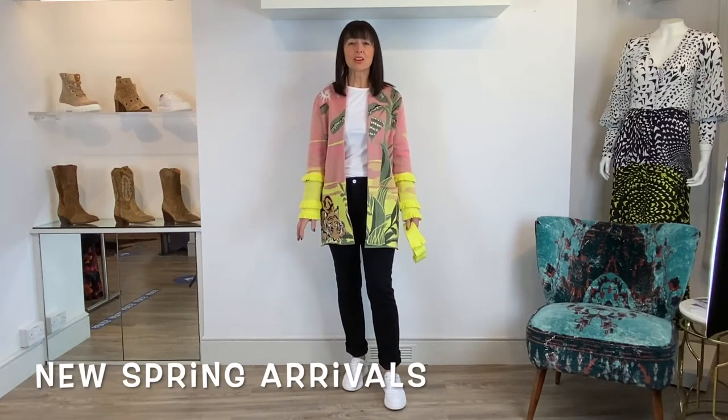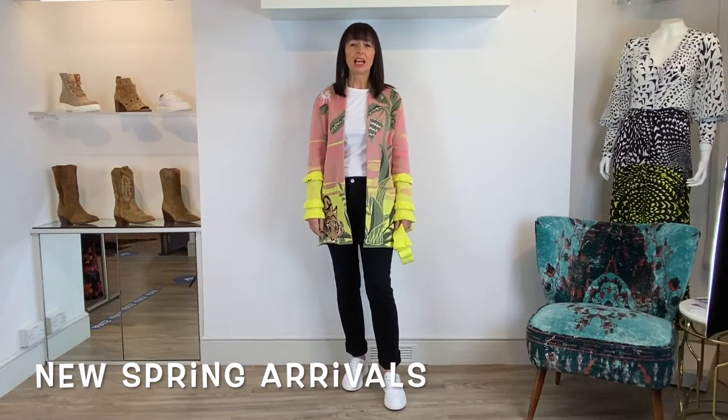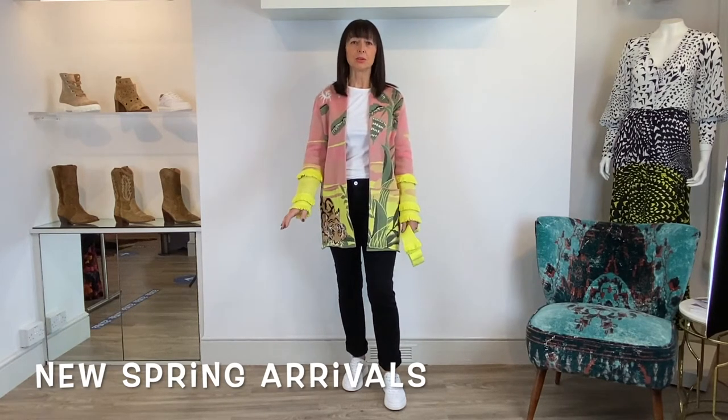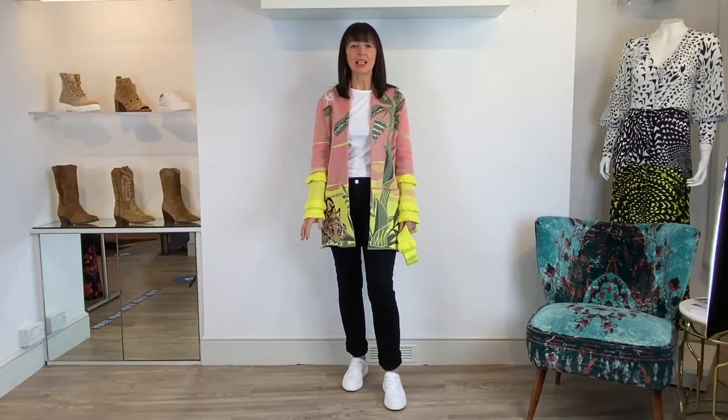Hi girls, we're so excited to be receiving our first deliveries of spring and I'm beyond excited to show you some of the pieces from the new Hayley Menzies collection.